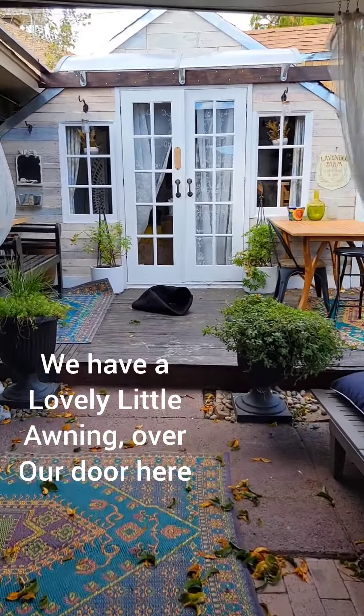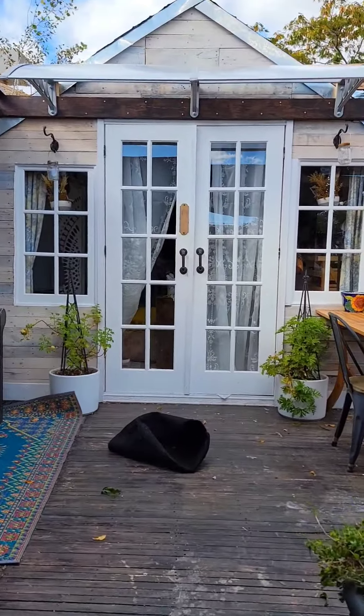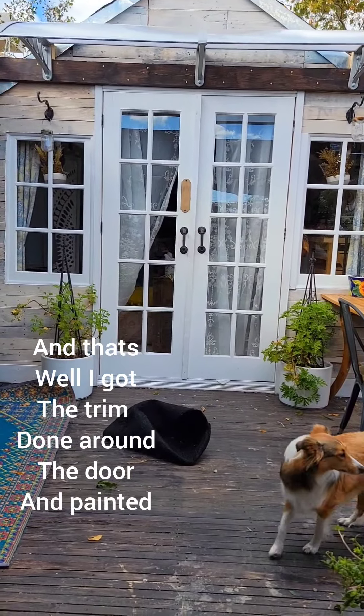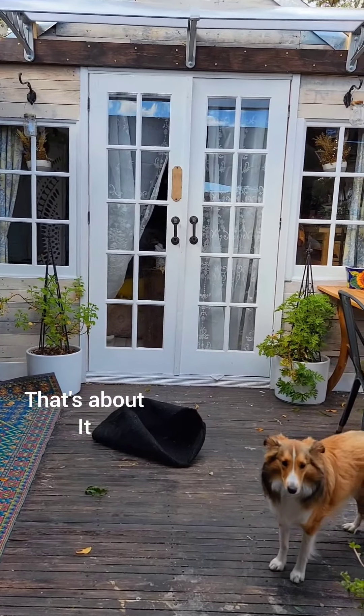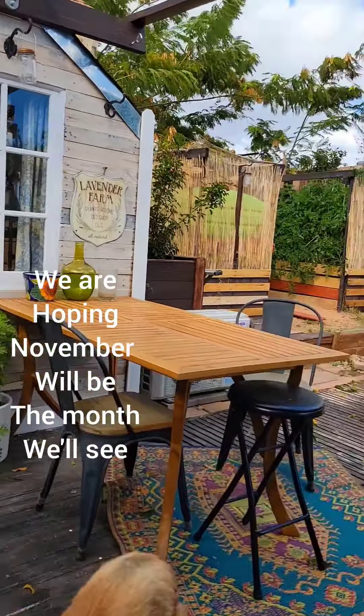We have a lovely little awning over our door here, and got the trim done around the door and painted. That's about it. We are hoping November will be the month. We'll see.